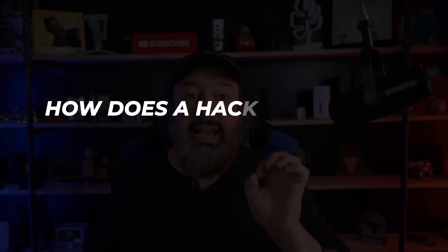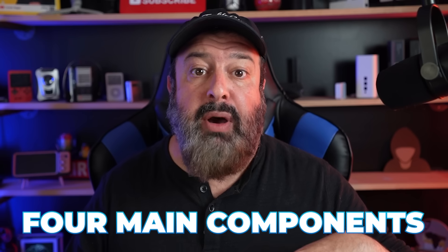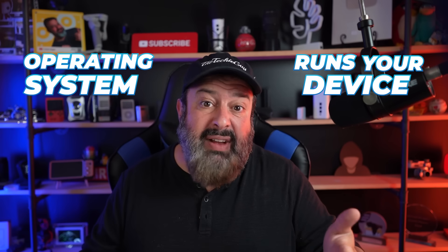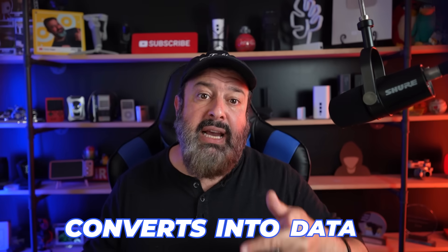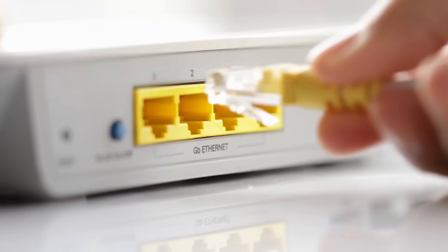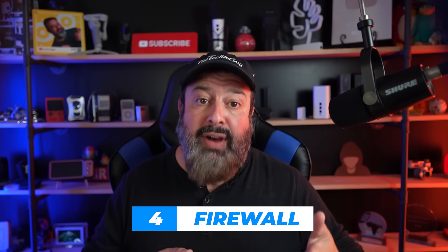The big question is how does a hacker get onto your router in the first place, and what can you do to stop it? To understand that without getting too technical, we need to understand the four main components typically housed inside a device from your internet service provider. The first is the firmware — think of it as the operating system that runs your device, much like Windows runs your laptop. The second is the modem, which takes the signal from the internet provider and converts it into data.